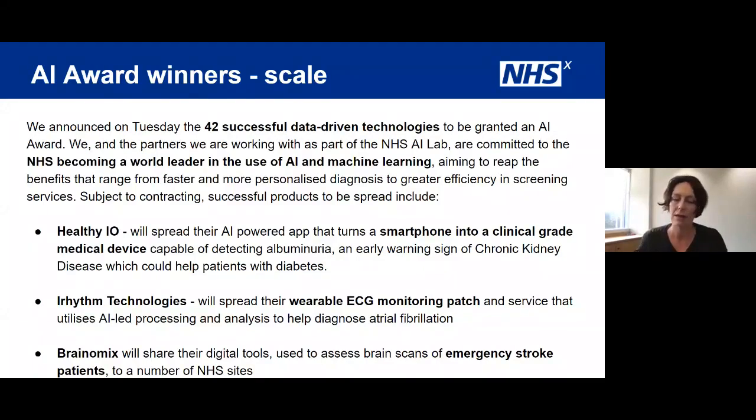I won't talk a great deal about the award itself as we're going to hear more about it from Lord Bethell. It was almost exactly a year ago that the AI lab was announced, with a real commitment to take the best and strongest ideas using machine learning and AI in research and get them into the hands of patients and clinicians. 42 companies were granted an AI award as part of seeking to become a real world leader in the use of AI in healthcare.